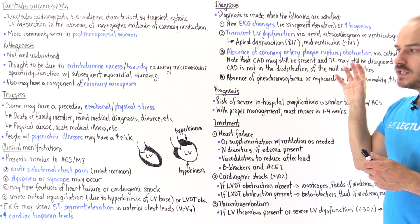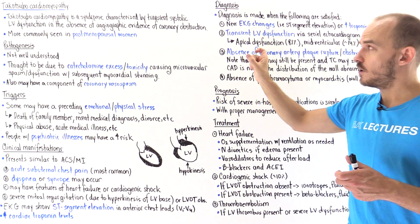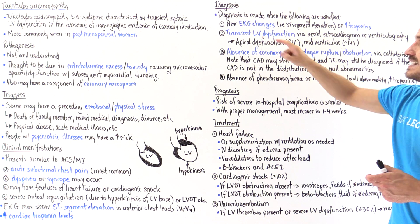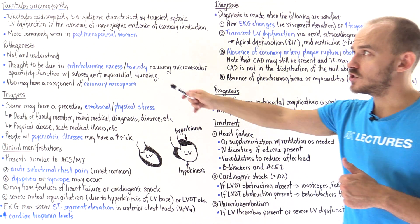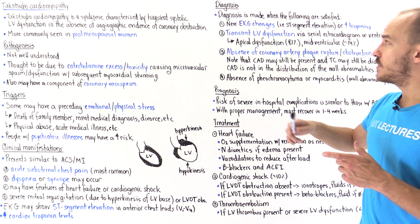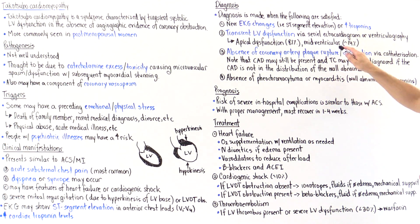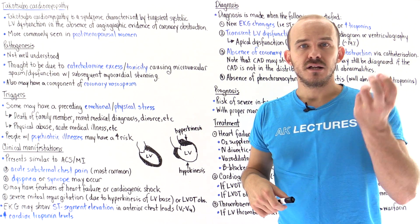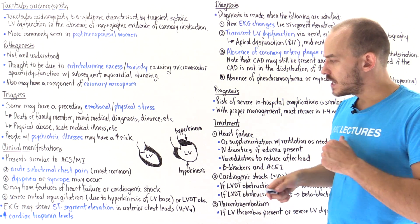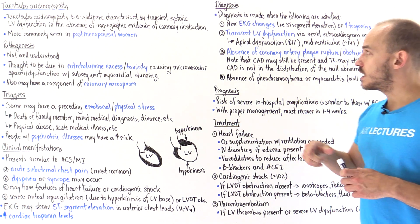Number two: on echocardiogram or ventriculography assessing left ventricular function, we must see transient left ventricular dysfunction. In 81% of patients with Takotsubo cardiomyopathy, we'll see apical dysfunction. In about 14% of cases, we'll see mid left ventricular dysfunction. In many patients, we'll also see hyperkinesis of the base of the ventricle.